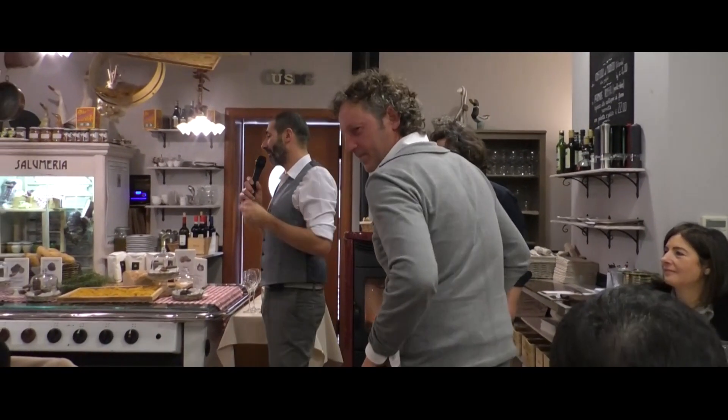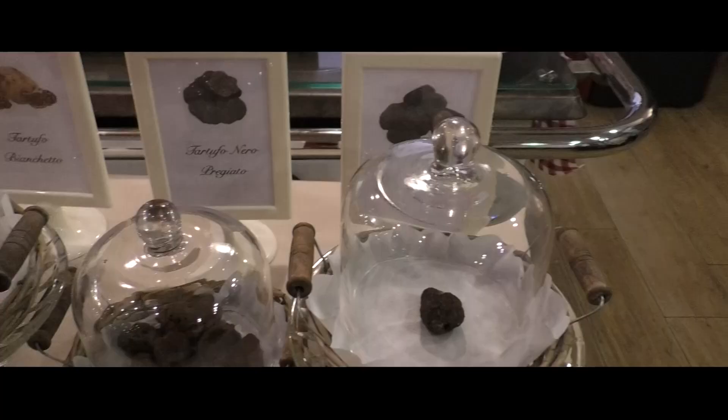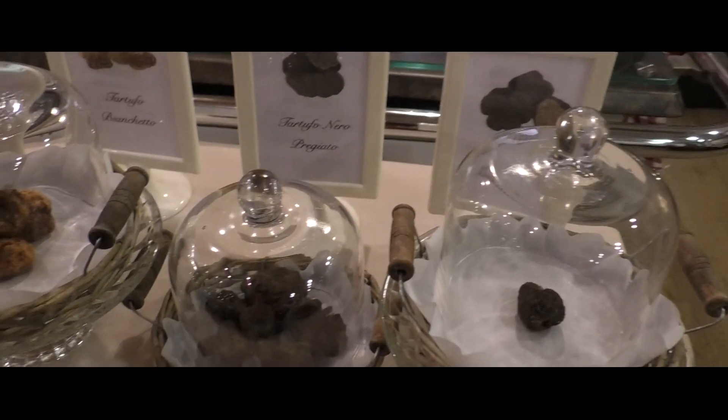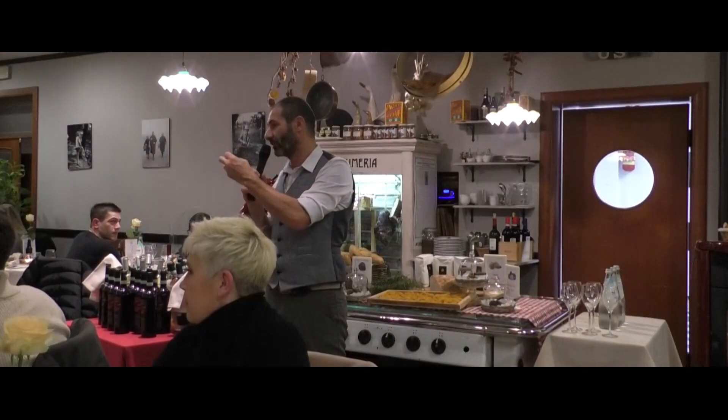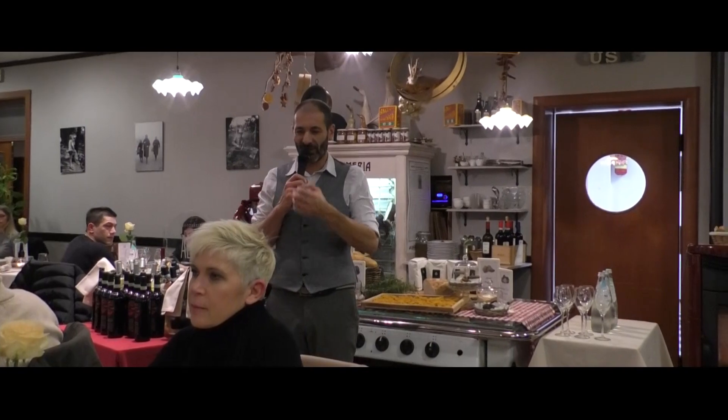Noi come cucina ne abbiamo voluto proporre questa serata con i 4 tartufi. Inizieremo dalla crema di patate: abbiamo utilizzato la patata di vestigio, la patata di golca, la patata di montagna, bella farinosa.